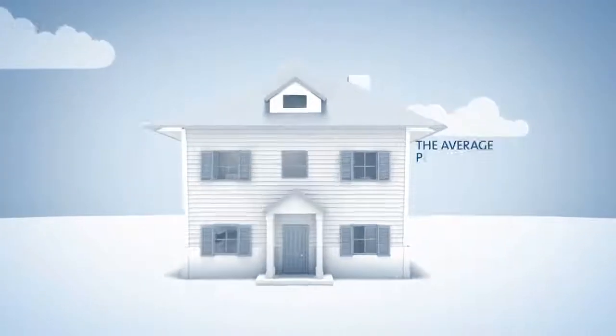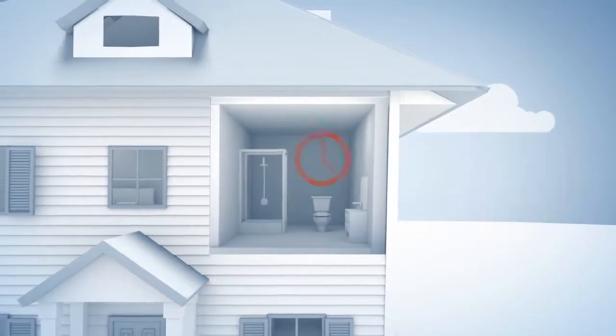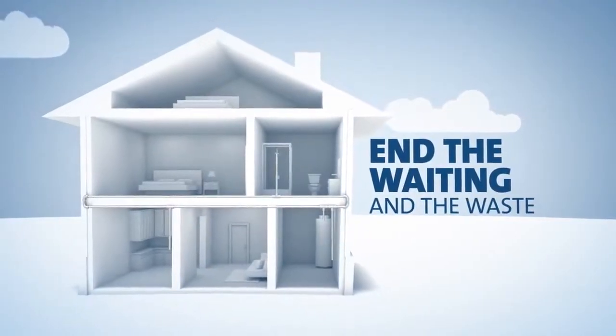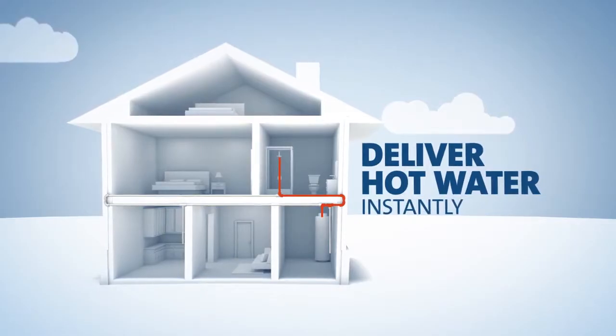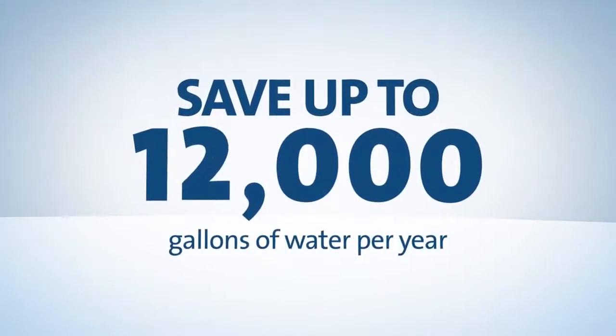The average homeowner spends over two minutes waiting for hot water in their showers. Hot water recirculation systems end the waiting and the waste. They deliver hot water instantly to homeowners, saving not only time, but up to 12,000 gallons of water every year.